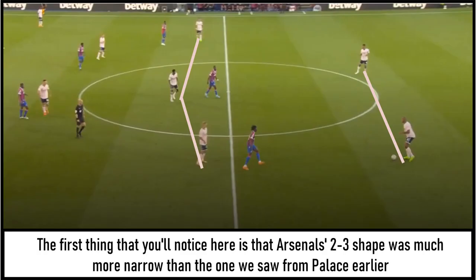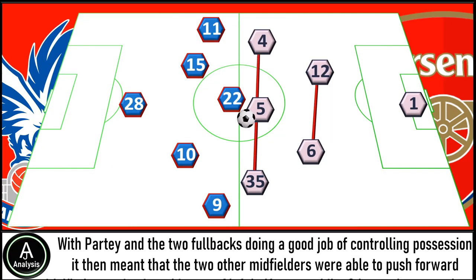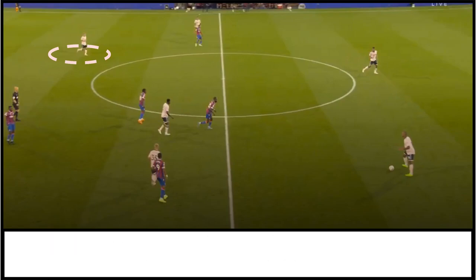The first thing you'll notice is that Arsenal's 2-3 shape was much more narrow than the one we saw from Palace earlier, and this meant the player on the ball always had a passing option nearby. The player that really benefited from this was Thomas Partey in the middle — when given the ball I felt he'd done a very good job of setting the tempo, and he was key to helping Arsenal dominate the match. With Partey and the two full-backs doing a good job of controlling possession, it then meant that Xhaka could move into this sort of left half-space whilst Odegaard went to the right-hand side, receiving the ball in these big open pockets of space.